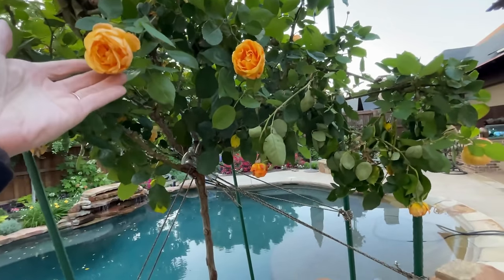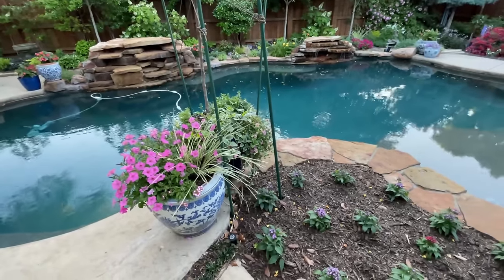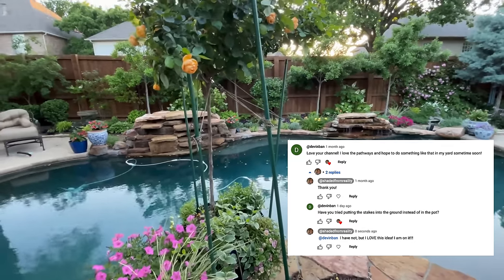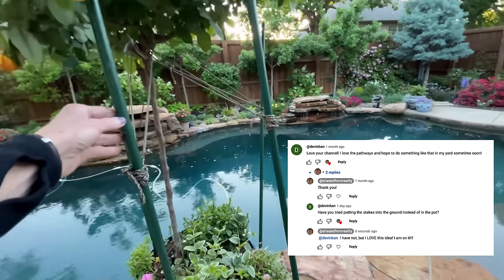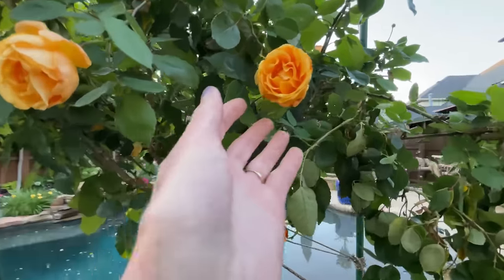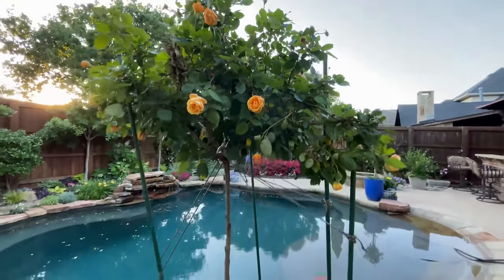We decided to go ahead and anchor these poles into the ground — I think that came from Devin Bancliff, so we appreciate that suggestion. That's kind of exactly what we needed, so hopefully that works. My rose tree is coming back — it's doing okay. I feel like it's struggling a little bit, but it's still alive, and that's what matters.